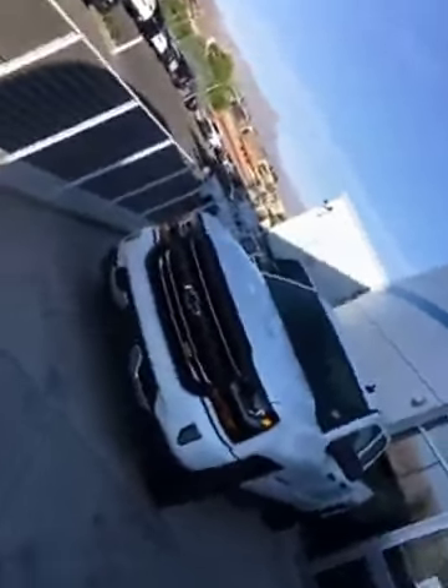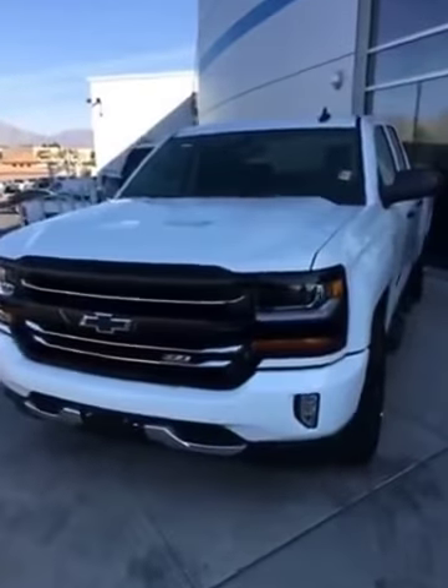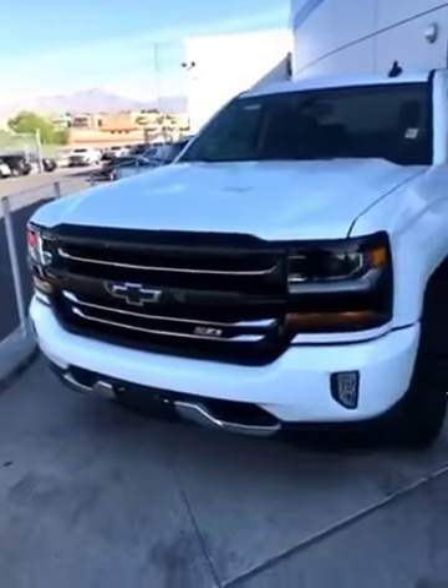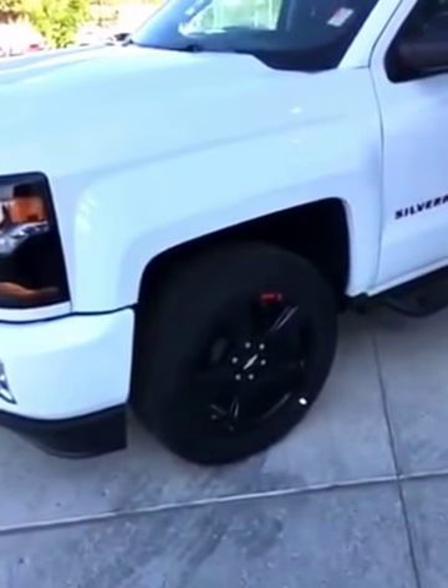Nathan Howard here at Viva Chevrolet, and today I will be talking about the Redline Edition Silverado. This Silverado is new to the Silverado lineup.